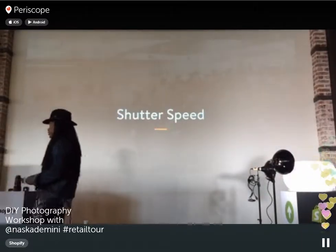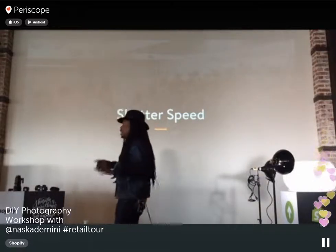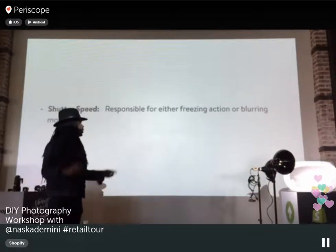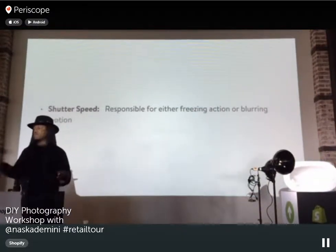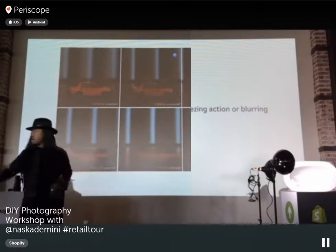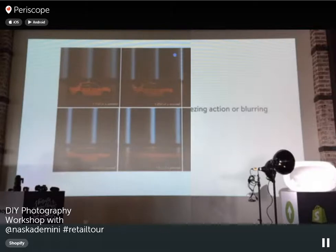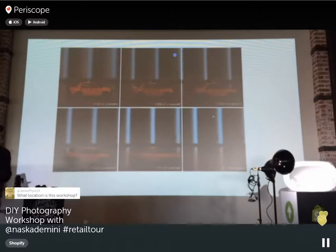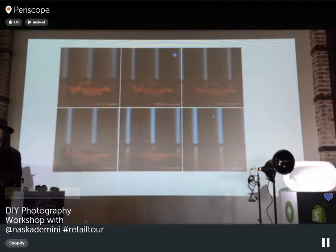Shutter speed is responsible for either freezing action or blurring motion — really important for lifestyle photography and studio work. The higher the shutter speed, the more your image is frozen in time. If you're shooting a product in the studio and it looks blurry or distorted, your shutter speed is too low. When you go below 1/5th of a second, you're going to get blur, so you'll want to use a tripod.